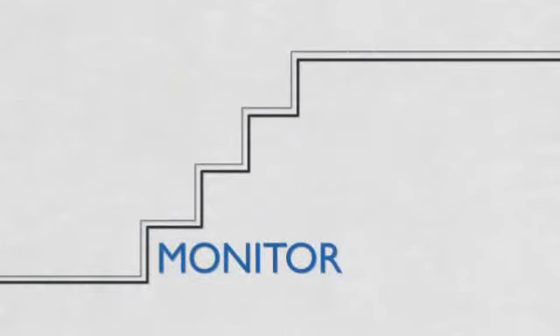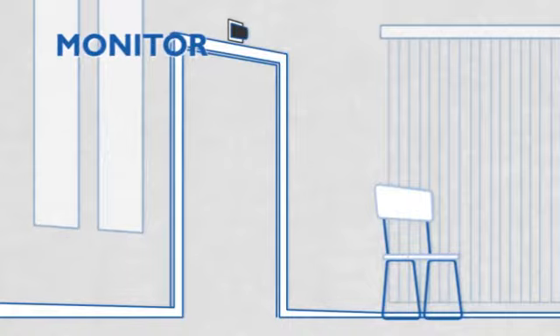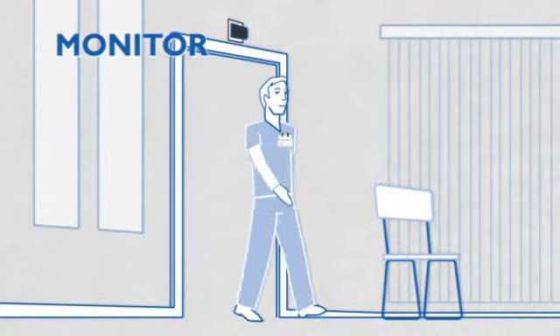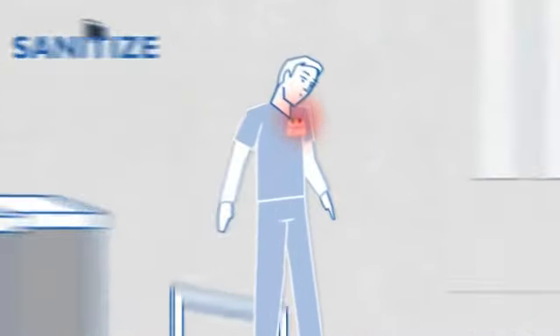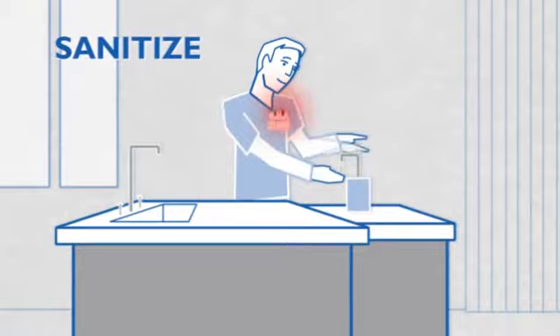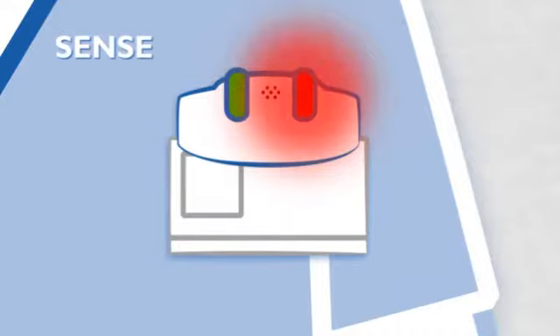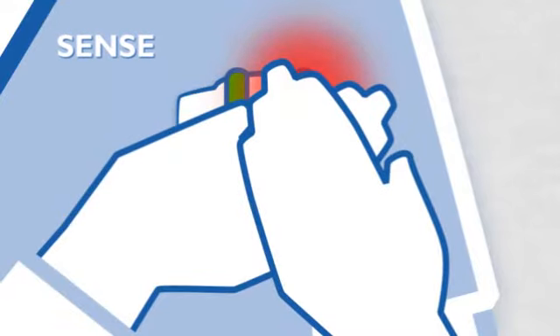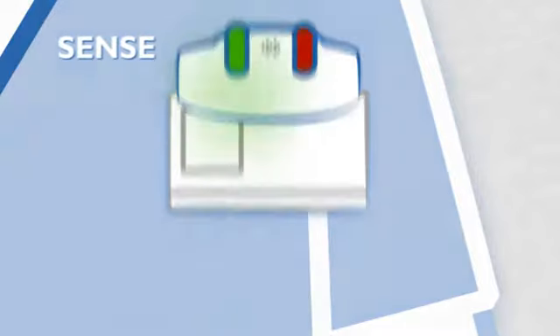How? Four simple steps: Monitor, Sanitize, Sense, and Report. BioVigil's Location Aware badge is recognized by a sensor when a healthcare worker crosses a doorway threshold. The badge's onboard alcohol sensor is activated and a red light is illuminated. The healthcare worker then cleans his or her hands with any alcohol-based sanitizer from any type of dispenser. Before approaching the patient, the worker simply cups their hands over the badge. If alcohol is detected, the badge will chime and the green light will illuminate, giving everyone confidence that hands are clean.